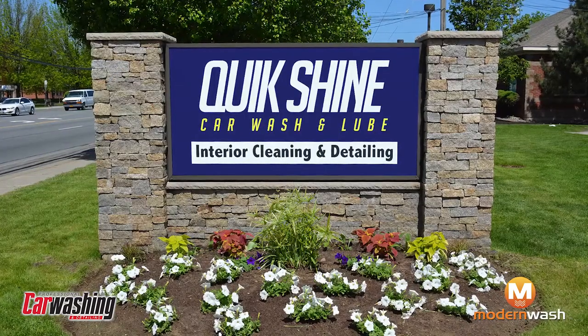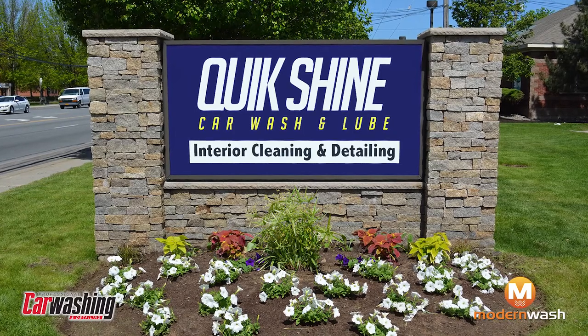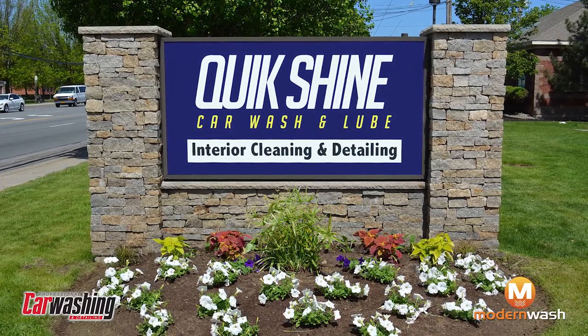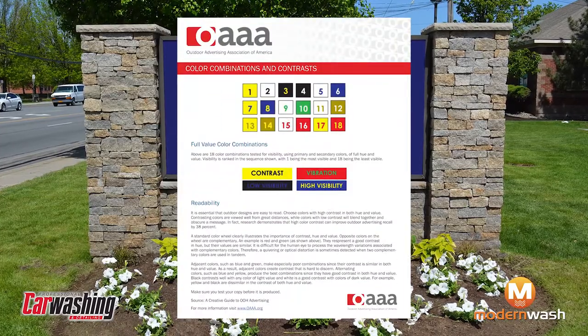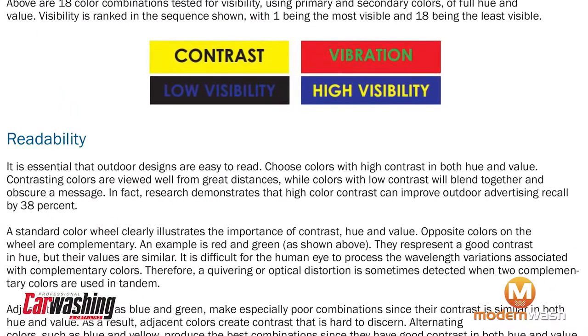Therefore, you should avoid signs with low contrast — in other words, similar tones throughout the signage. According to research from the Outdoor Advertising Association of America, having a strong color contrast can improve recall by as much as 38%.